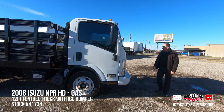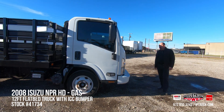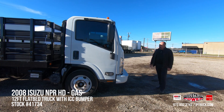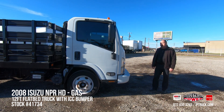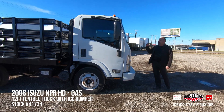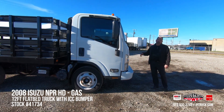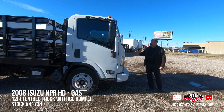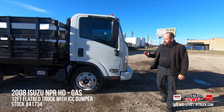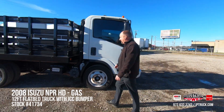This particular truck is a 2008 NPR HD. It's got the 6-liter gas engine in it, 325 horsepower, with the GM automatic transmission. On top of the 150-point check, we've also changed the engine oil, the filter, the fuel filter, the air filter, and it's got new brakes on the front. But let's take a look at the inside of it real quick.